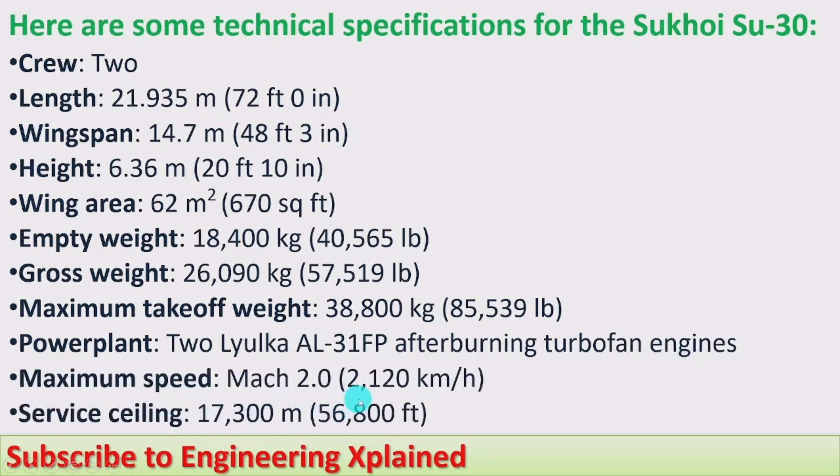Maximum speed is Mach 2.0, compared to sound speed that is 2,120 km per hour. Service ceiling is 17,300 meters, that is 56,800 feet height it can fly.